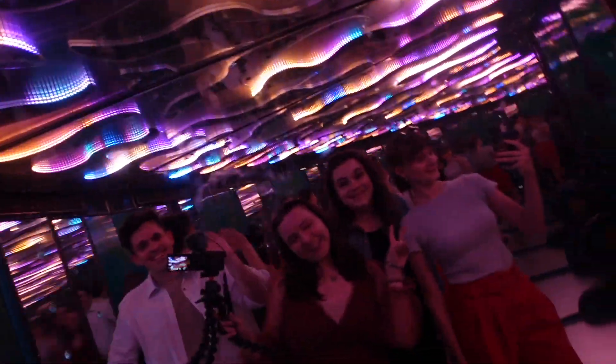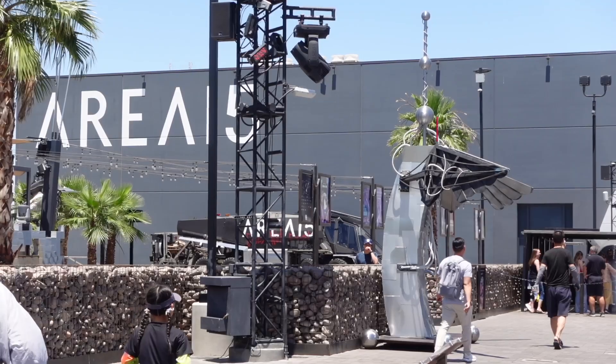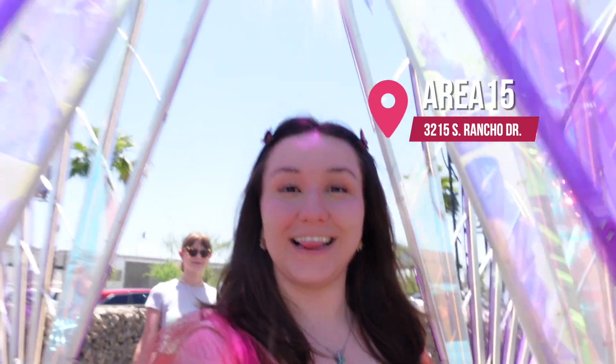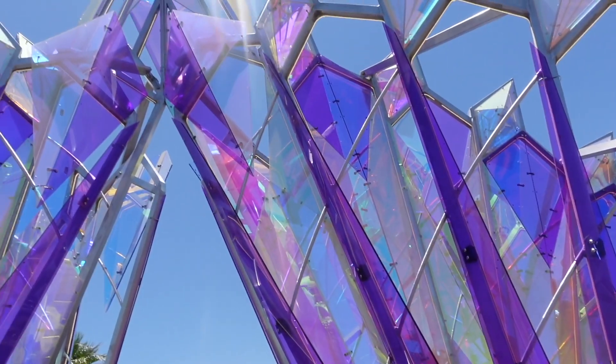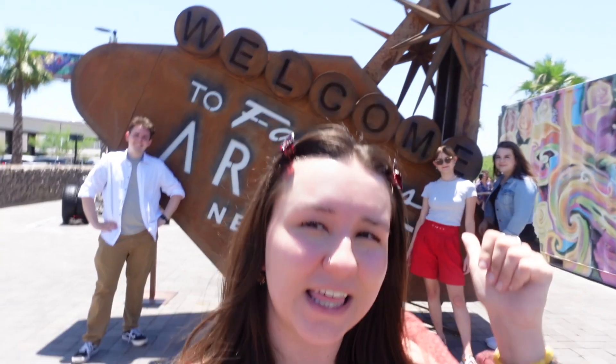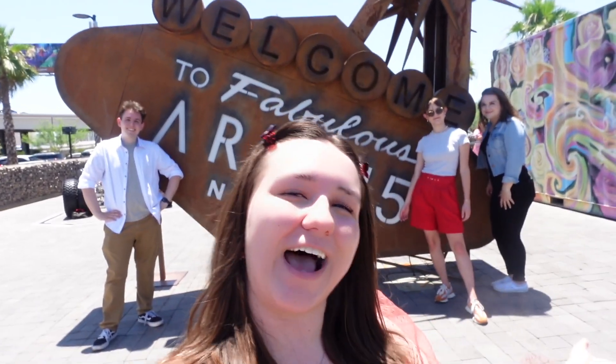And for our last stop, we're here at Area 15's Sculpture Park. Let's check out what's inside. There's a lot of awesome sculptures to choose from to take a selfie in this park, but I think this one is the most fitting — Welcome to the fabulous Area 15, Nevada.